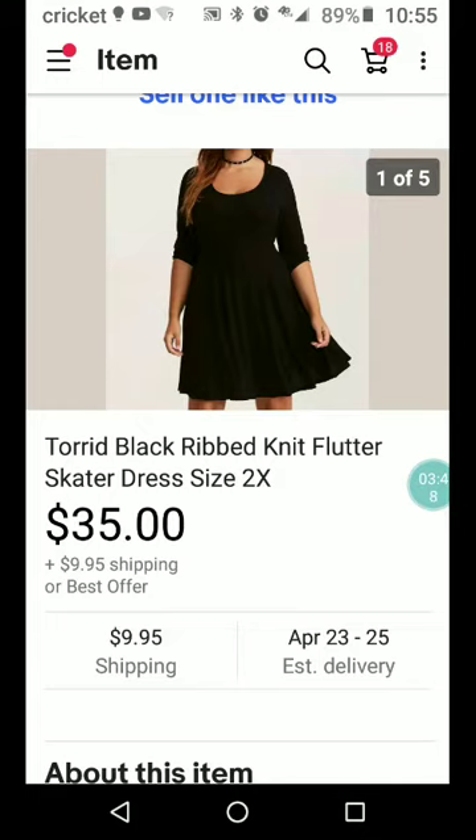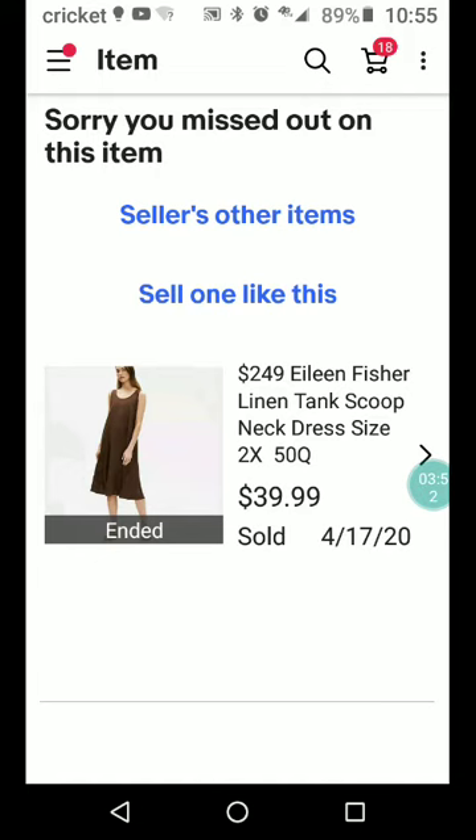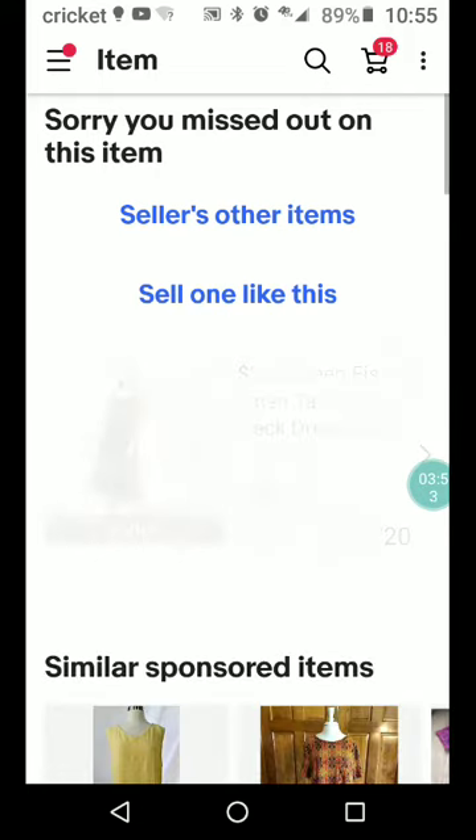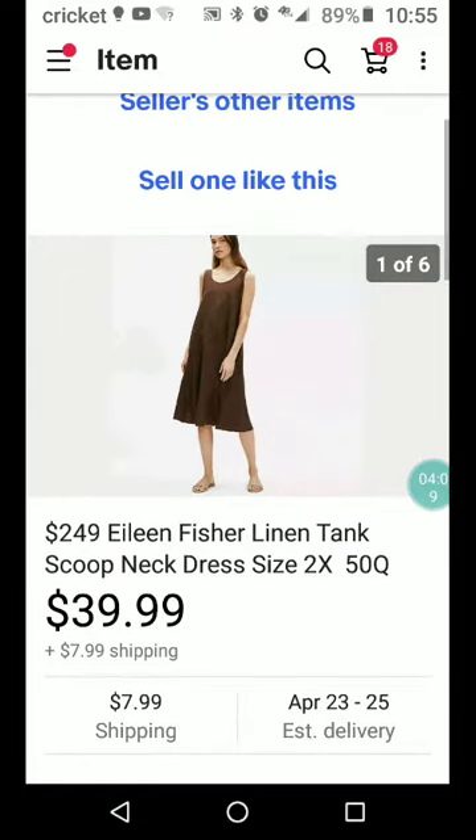$35 plus shipping — this is Eileen Fisher. You almost can't go wrong picking up Eileen Fisher; it almost always sells and almost always sells fast if you price it right. This is originally a $249 dress — a linen tank scoop neck dress size 2X. $39.99 plus $7.99 shipping.